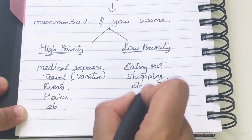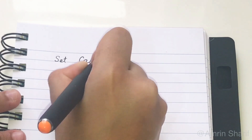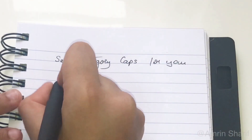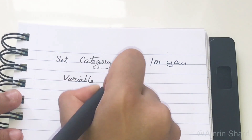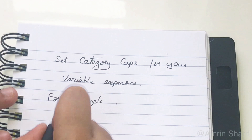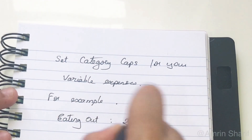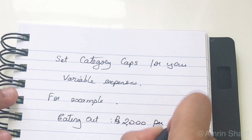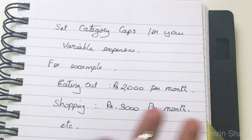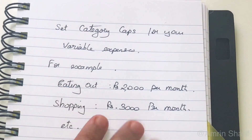The next step is to set category caps on all your variable expenses, basically meaning setting a limit for each expense. For example, you decide that for this month you are going to spend only Rs. 2,000 on eating out and only Rs. 3,000 on shopping and so on. Setting these limits will help you keep tabs and also prevent overspending.